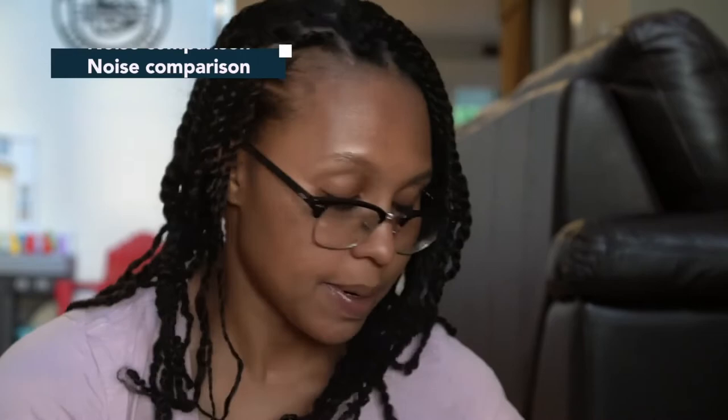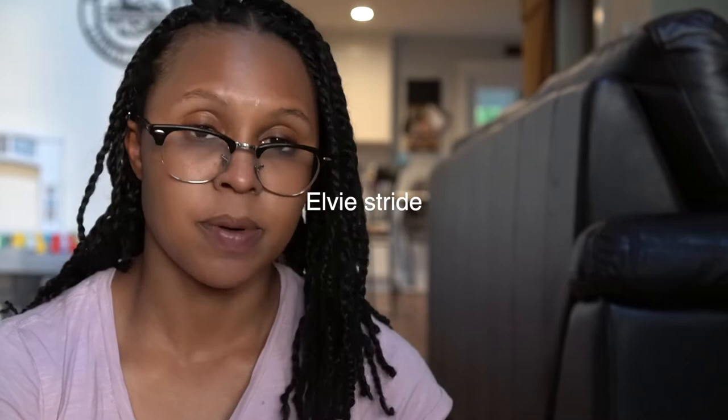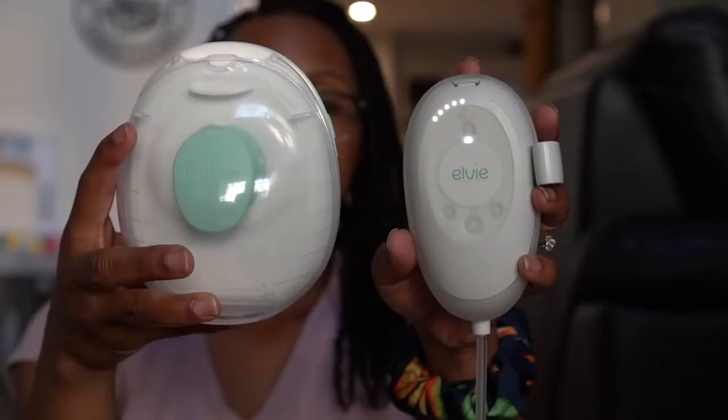Now let's do a noise comparison. I'm going to turn both pumps on and go to their average setting — how you would first turn them on. They're both in stimulation mode. Now I'm going to switch them to expression mode and turn them both up to their max setting.